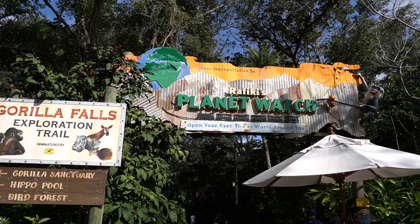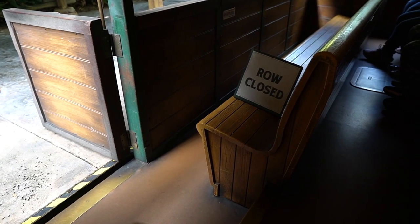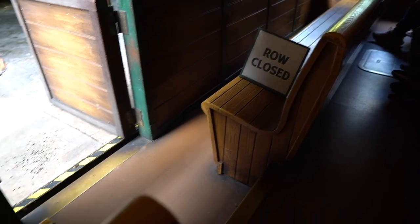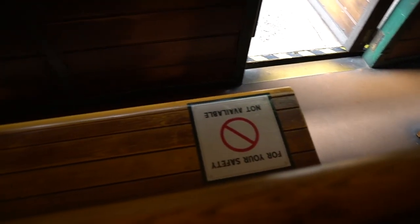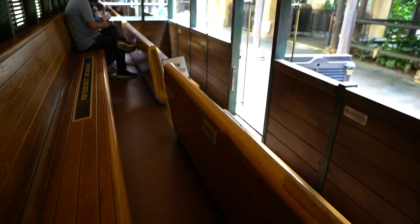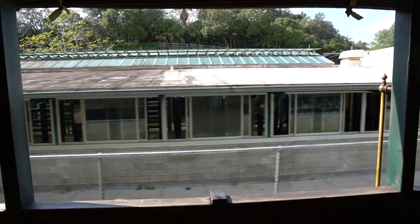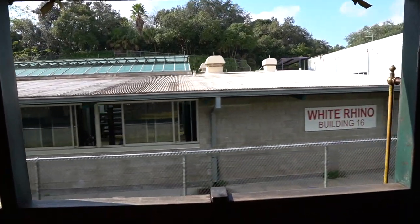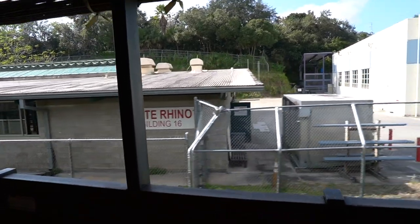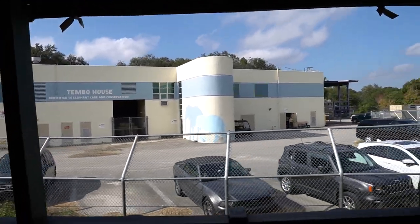I'm going to hop on the train and head over to Rafiki's Planet Watch because the goats are back. Disney has signs like this row is closed and also stickers on the benches — there's plenty of social distancing going on. This is where Disney will keep some of the animals from the safari — white rhino in building 16, African elephant in building 14. Pretty neat.